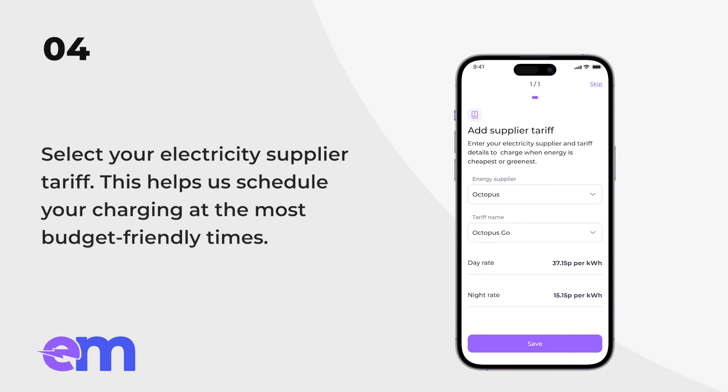Add tariff. Select your electricity supplier tariff. This helps us schedule your charging at the most budget-friendly times.